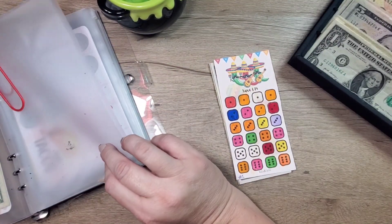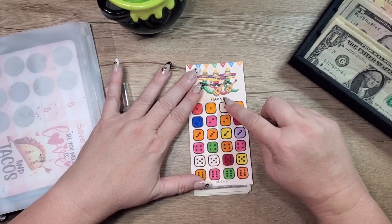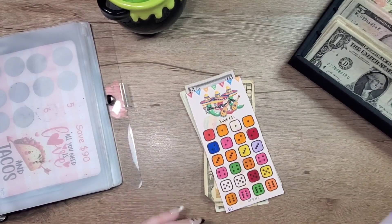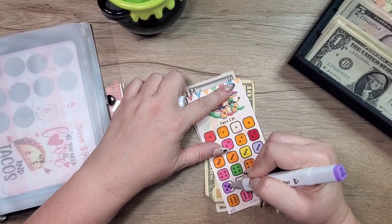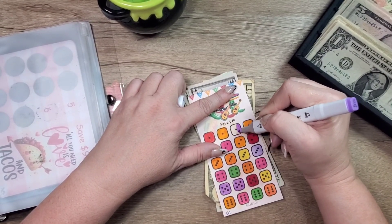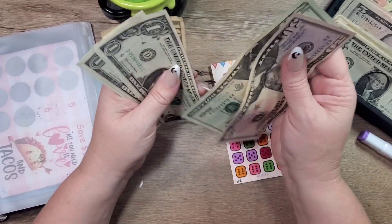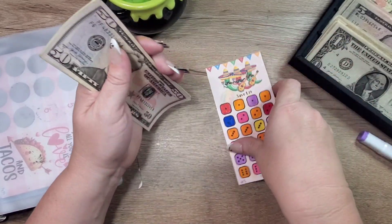So we're going to start with it and let's finish it. There should be $84 here — so 50, 70, 80 — and then 83, 84. Perfect.